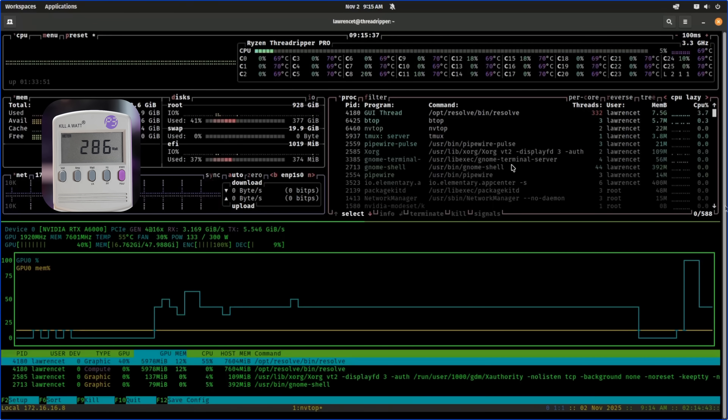Now there are lies, damn lies, and then there's benchmarks. You can find lots of people who have posted those benchmarks online about these systems. I want to focus on my real world use case in comparing these.